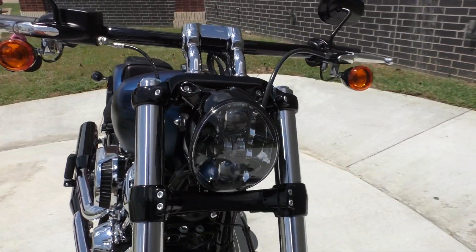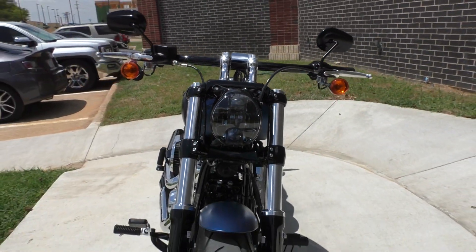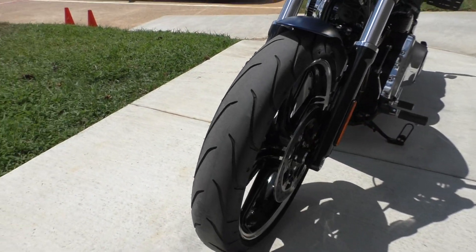It's got the new style headlight — the LED light — drag style handlebars, good tires, and ABS brakes.